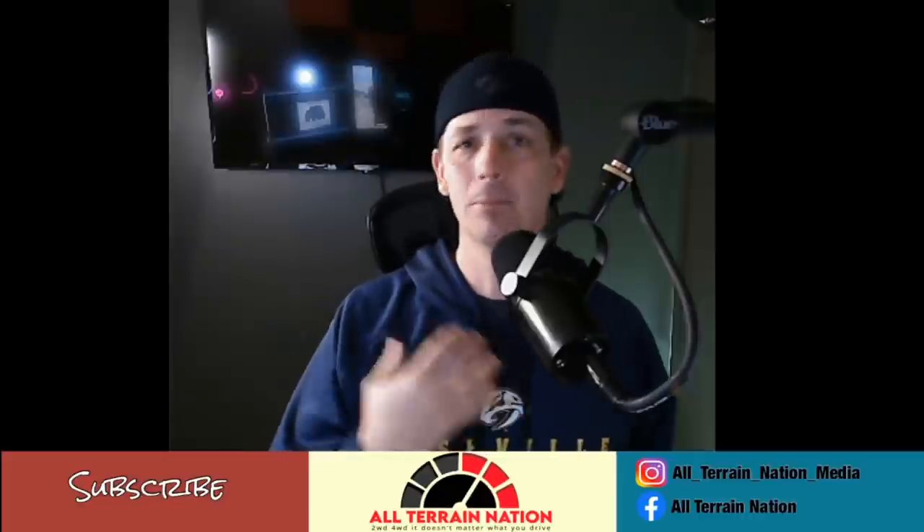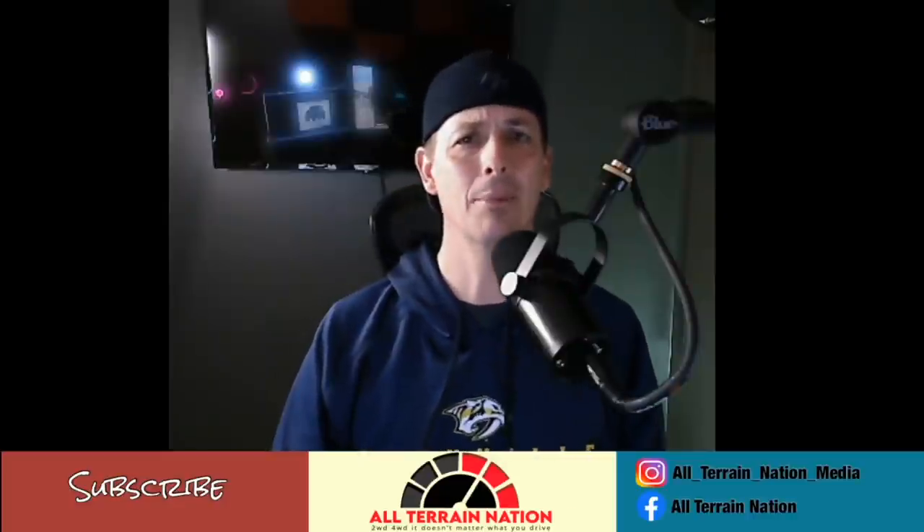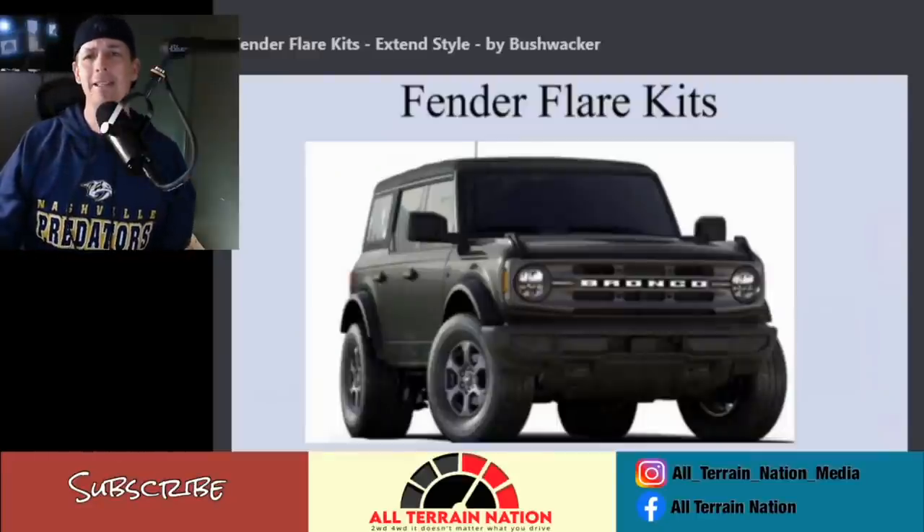What's not for me might be for you, and vice versa. That's not going to stop us from going through this list and having some fun. This list comes to us from Bronco 6G — I'll put a link down below where you can see these things at your own pace. Let's just jump into it and talk some Bronco accessories.